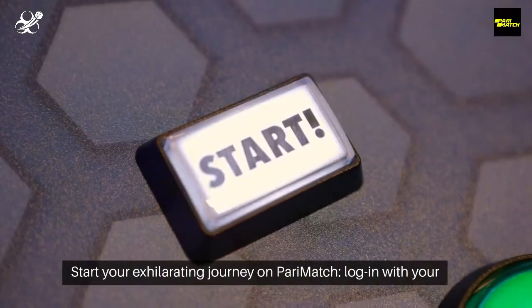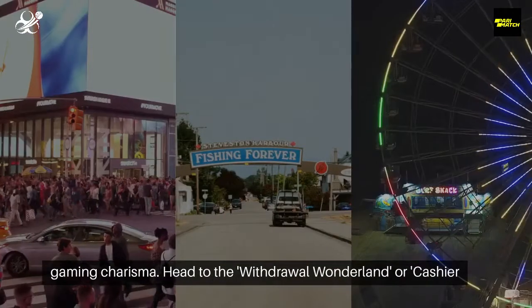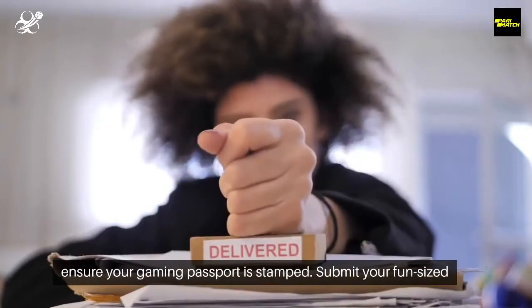Strap in. Start your exhilarating journey on PerryMatch. Log in with your gaming charisma. Head to the Withdrawal Wonderland or Cashier Carnival in your user account. Before the plunge, ensure your gaming passport is stamped.